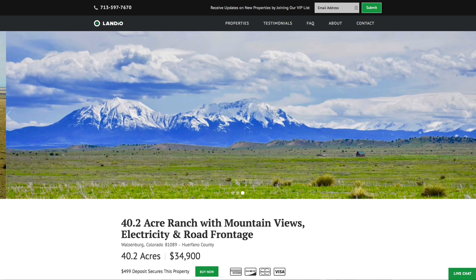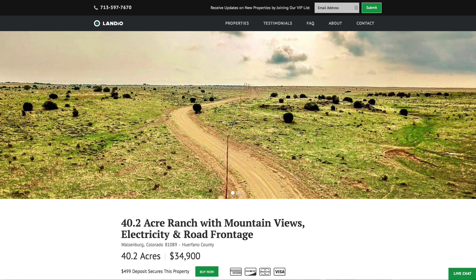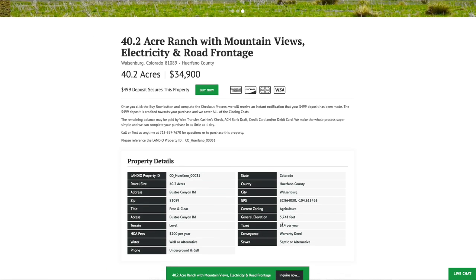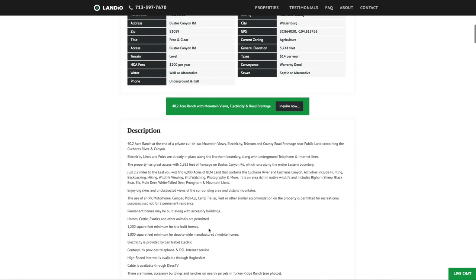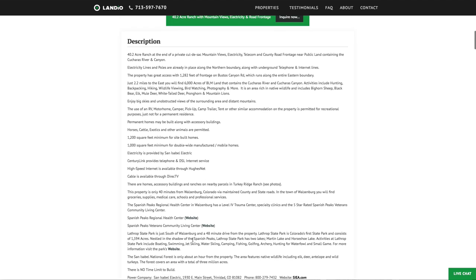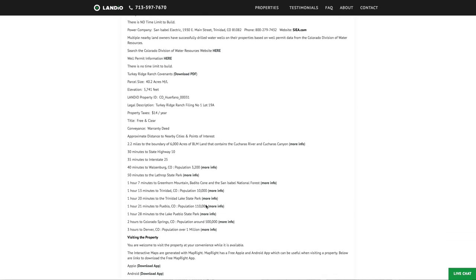We have this 40.2 acre ranch with mountain views, electricity, road frontage, telephone, and internet lines already in place. Price is only $34,900. Property taxes are only $14 a year, and there's just a $200 a year assessment that goes to maintain the 26 miles of private roads. You can use the property recreationally, seasonally, or live there full time — no time limit to build. Minimum dwelling size for a site-built home is only 1,200 square feet, and 1,000 square feet for double-wide manufactured or mobile homes. We have information on the utility providers and all distances to nearby points of interest.